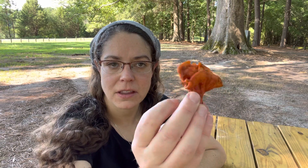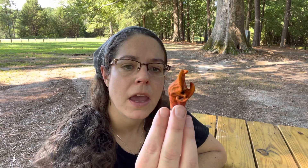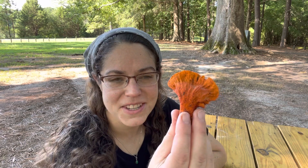Hey mushroom nerds, Anna McHugh here. I want to share with you a couple of specimens of the lobster mushroom. The scientific name for this is Hypomyces lactiflorum, and this is a really interesting species for a variety of reasons.